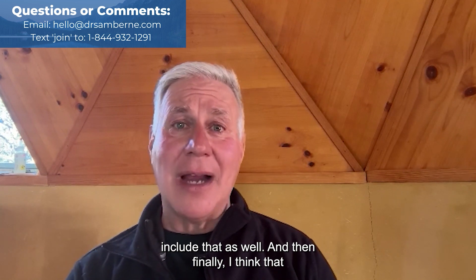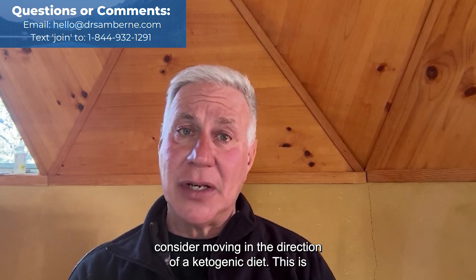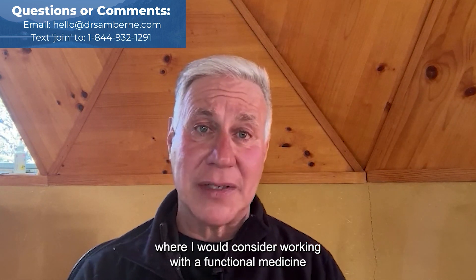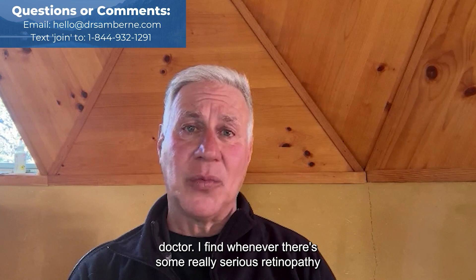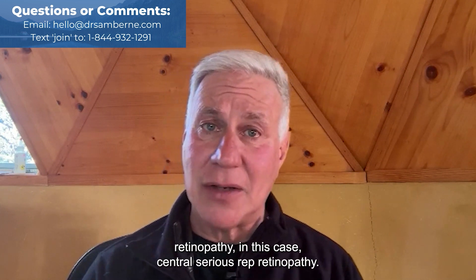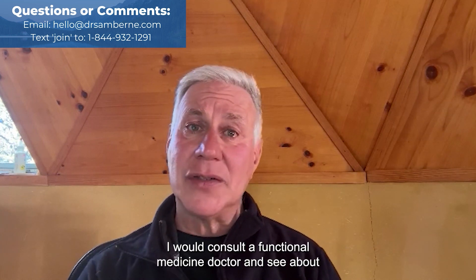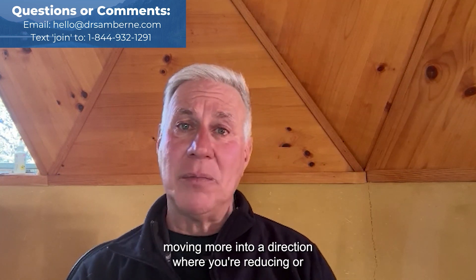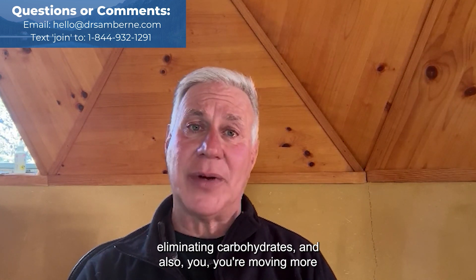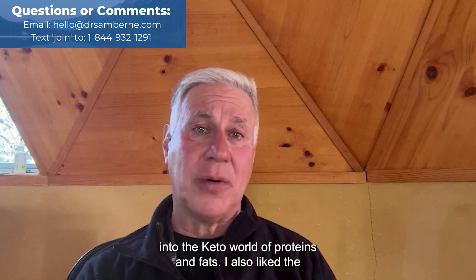Finally, carbohydrates and sugars are your enemy with this condition. You might consider moving in the direction of a ketogenic diet — this is where I would consider working with a functional medicine doctor. Whenever there are serious retinopathies, whether diabetic retinopathy, hypertensive retinopathy, or in this case central serous retinopathy, I would consult a functional medicine doctor about reducing or eliminating carbohydrates and moving more into the keto world of proteins and fats.